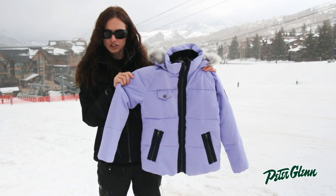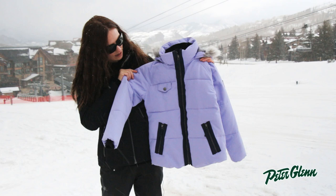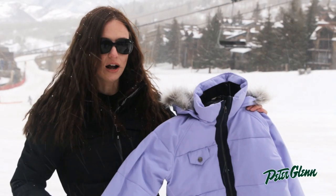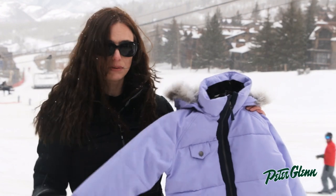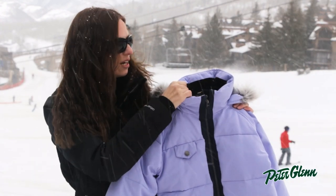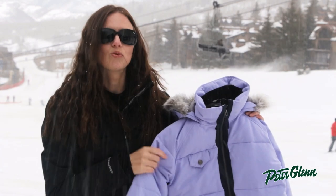There are plenty of features on this jacket: there's a powder skirt on the inside, there are pockets on the inside and on the outside, and there's even a media pocket for her MP3 player. There's also fleece lining at the cuffs, as well as at the inside of the collar, so it's going to feel soft and warm against her skin.